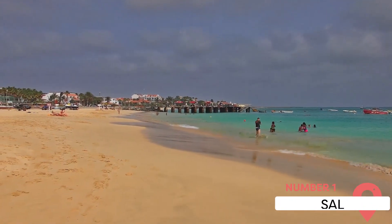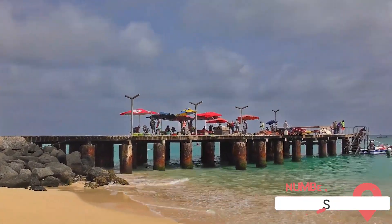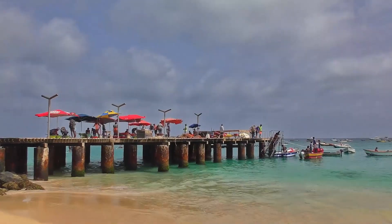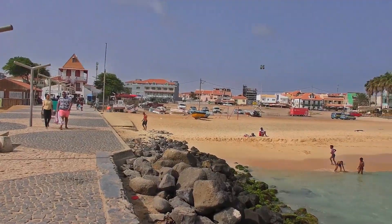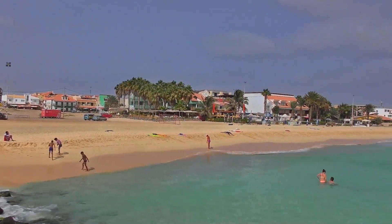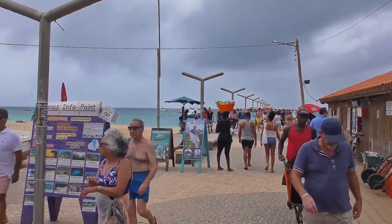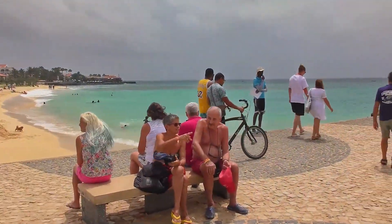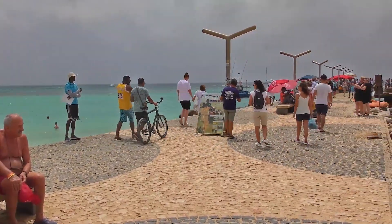Sal, the sun-kissed island of Cape Verde, is a paradise for beach lovers. The island is renowned for its stunning, pristine beaches that stretch as far as the eye can see. Santa Maria Beach, a popular spot on the island, is a haven for water sports enthusiasts, offering opportunities for diving and snorkeling. The warm, crystal-clear waters of the Atlantic teem with vibrant marine life, making it a perfect spot for underwater exploration.